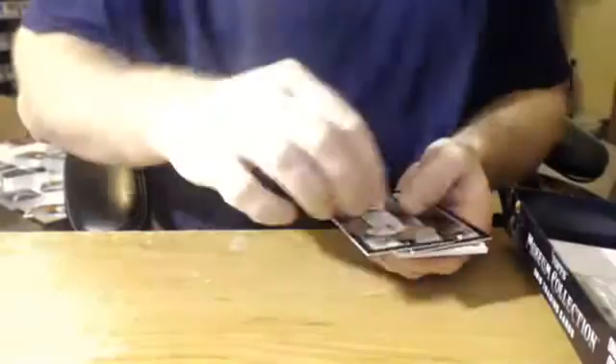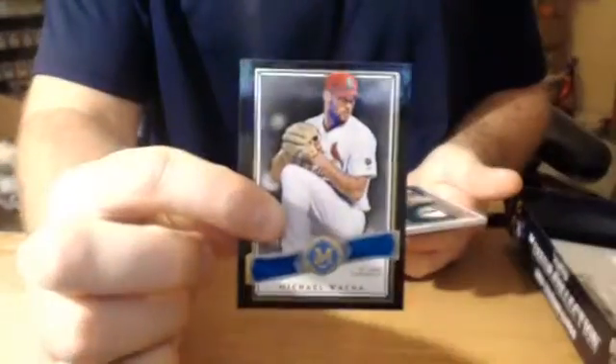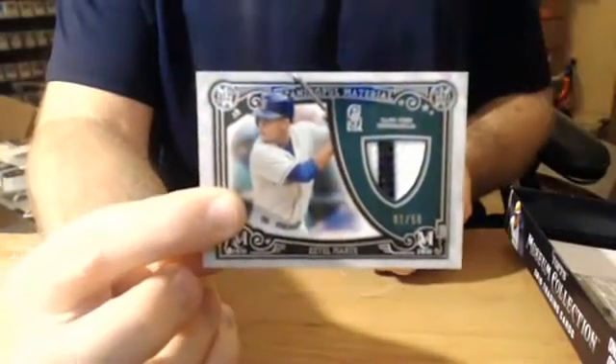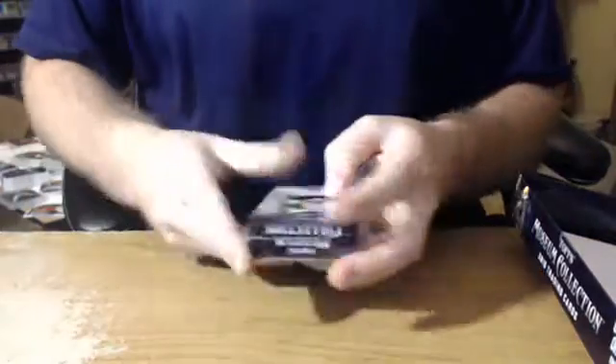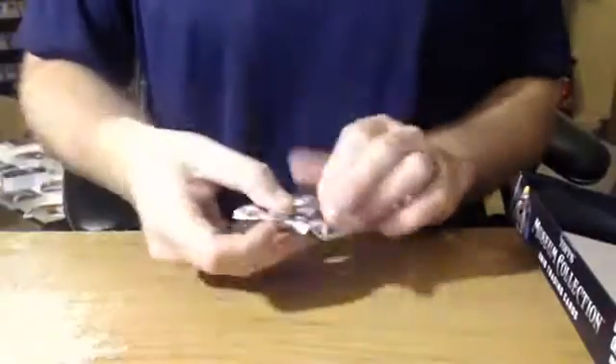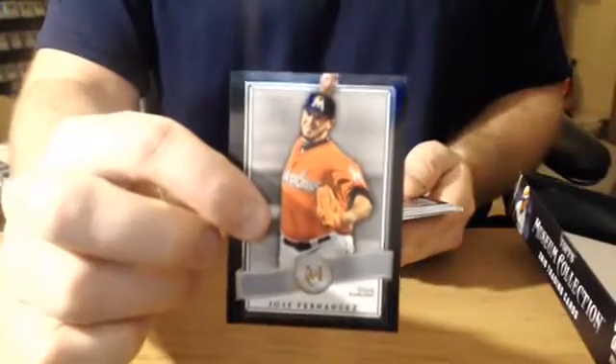We got Ichiro Suzuki for the Marlins, canvas. Jordan Zimmerman for the Tigers, Adam Jones, number to 99 — Michael Wacha for the Cardinals. Seattle Mariners, number to 50, patch, two-color patch — Ketel Marte. We hit a Miguel Cabrera one out of one parallel. And we hit it — just a parallel card, one out of one. Do you have the Tigers tonight, Cruiser?